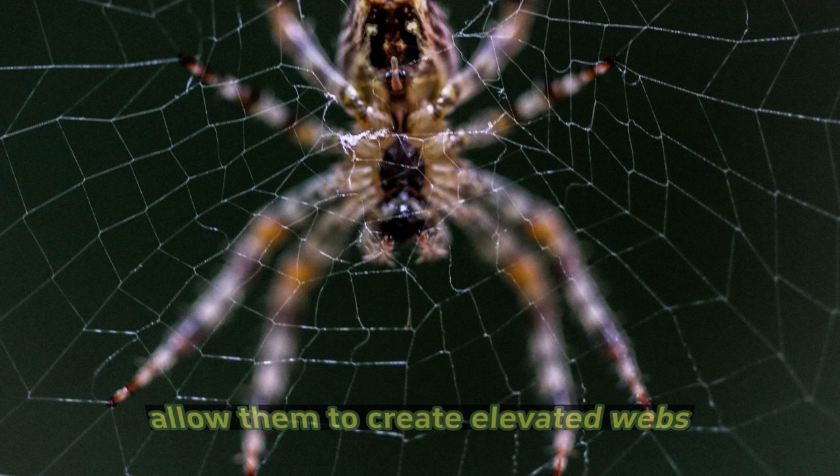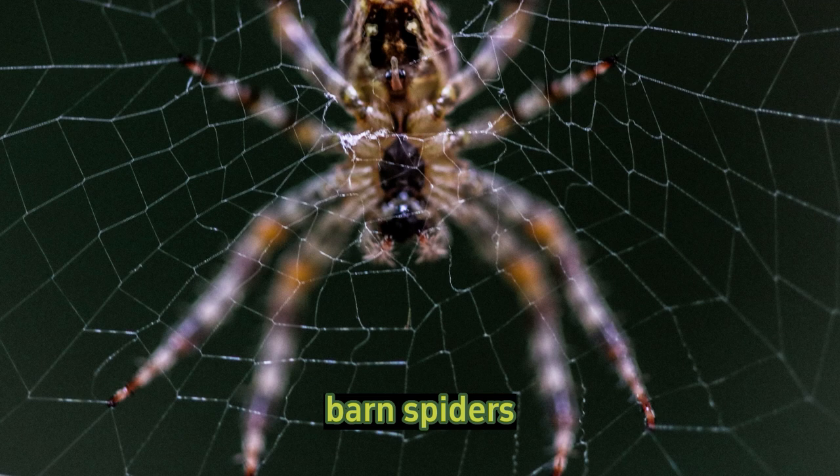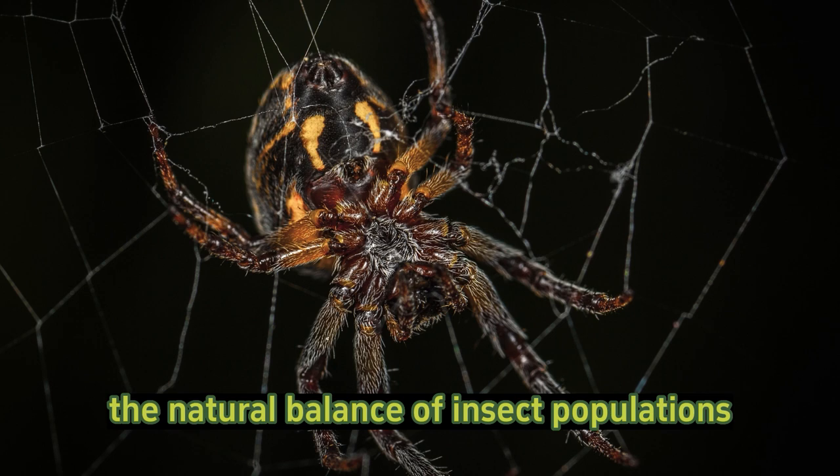Role in ecology: barn spiders are part of the intricate food web of ecosystems. They contribute to the natural balance of insect populations and provide food for other animals such as birds and insectivorous mammals.